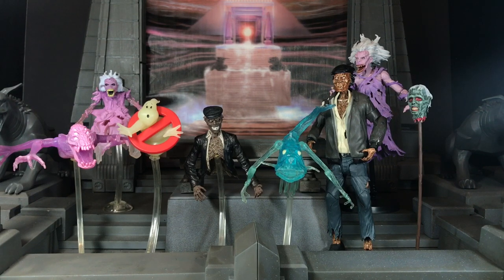Matty had five small ghosts and Diamond had three small ghosts. Hasbro has no small ghosts, so Hasbro is already out of this battle. This battle just kind of comes down to quantity versus quality.